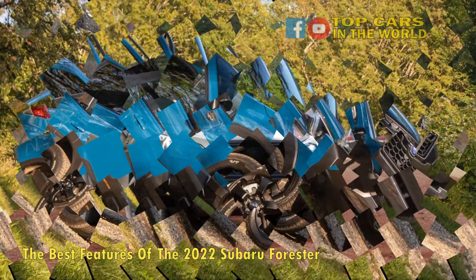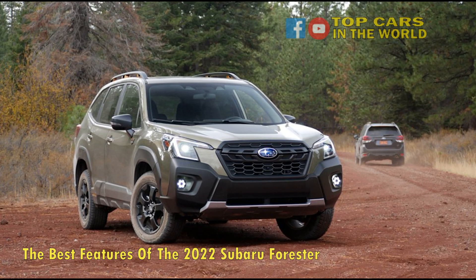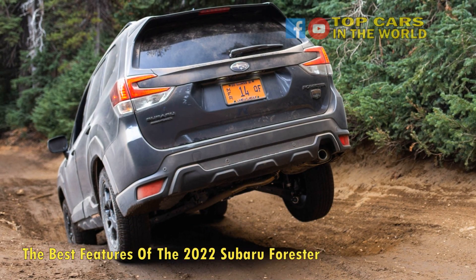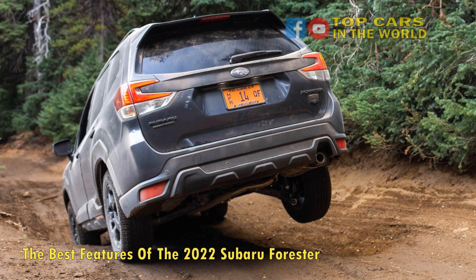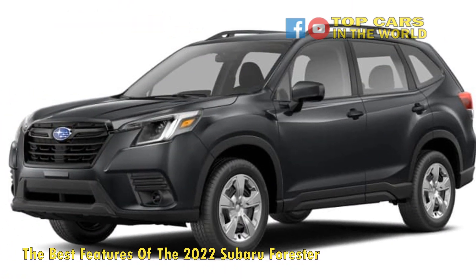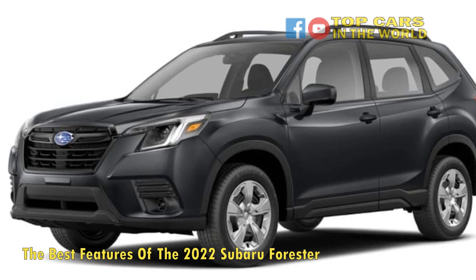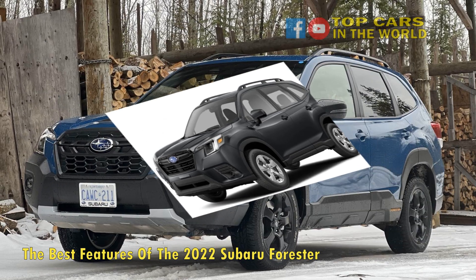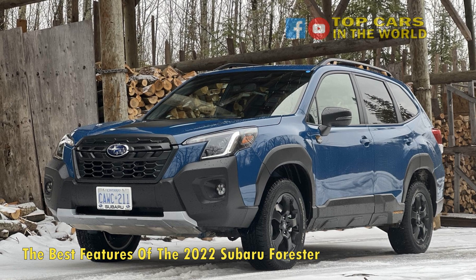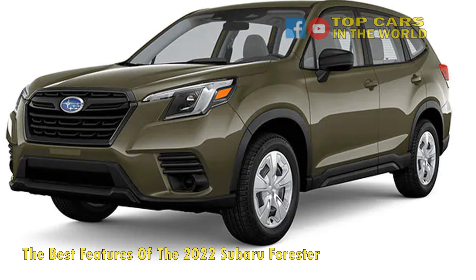The 2021 Subaru Forester Sport is priced at $30,445. By comparison, the mid-range Jeep Cherokee Latitude Lax trim costs $32,370, and the Honda CR-V's XL and X Hybrid mid-range trims cost over $31,000 each. That said, these SUVs are, on average, more highly rated. Less popular mid-level SUV trims can be found for a bit less, such as the Chevy Equinox LS and LT, being priced at $27,595 and $28,795 respectively.